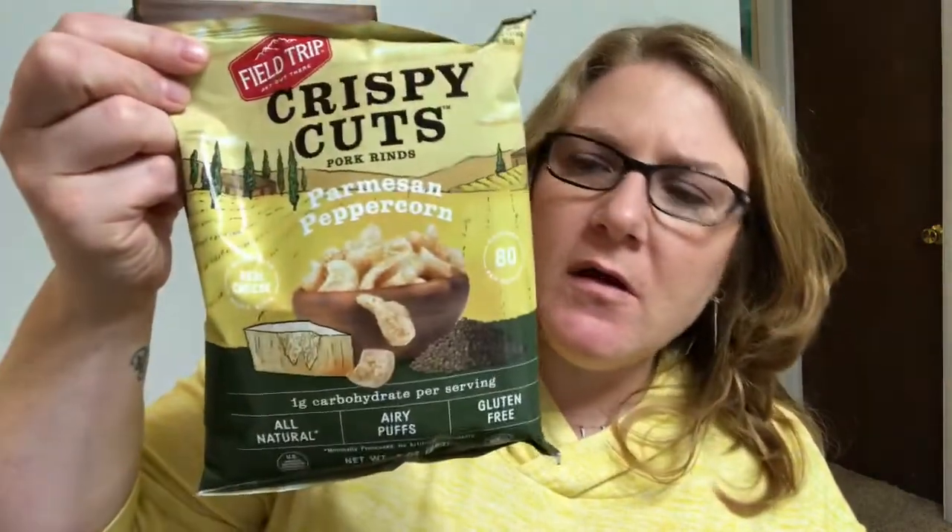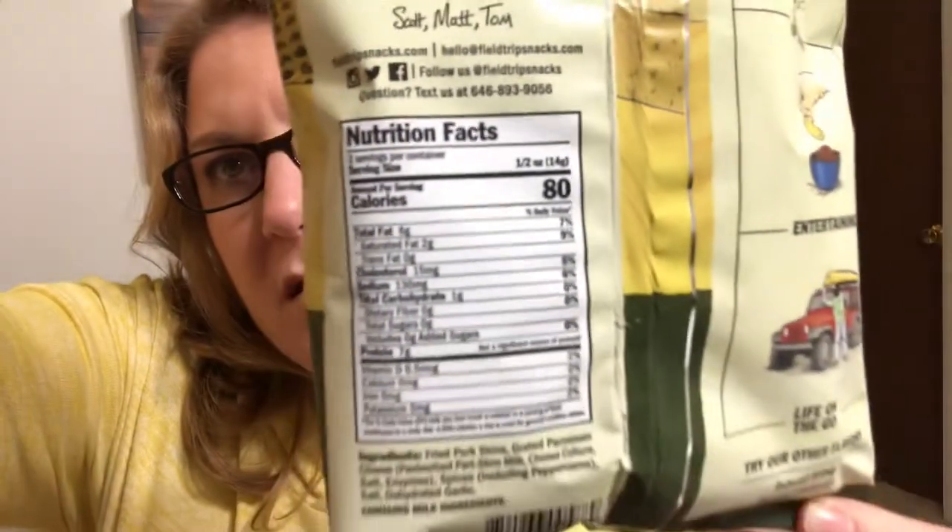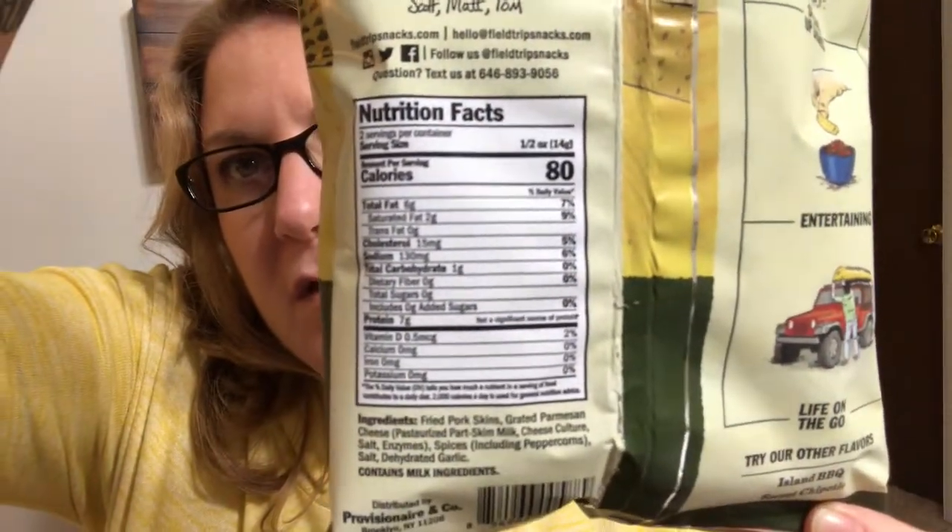The first thing on top says Crispy Cuts pork rinds, Parmesan Peppercorn. There's one gram of carbs per serving. Serving is half an ounce and there's only two servings in this bag, so that's not bad. Here's what they look like — Parmesan Peppercorn. Sounds good.